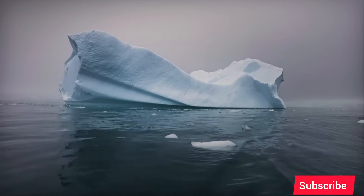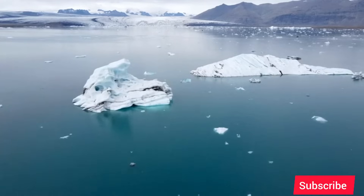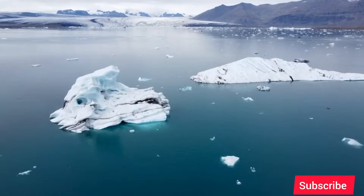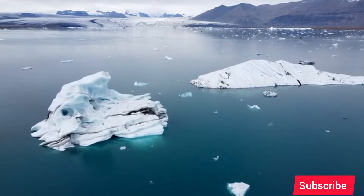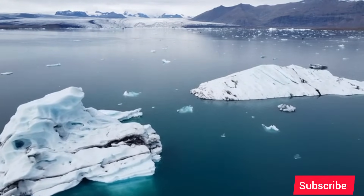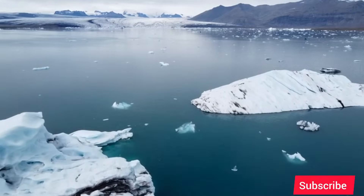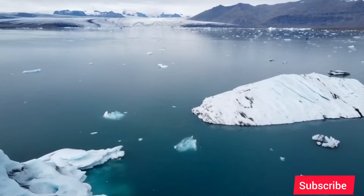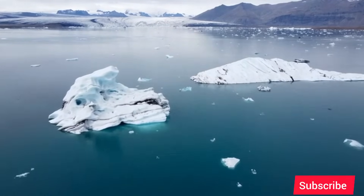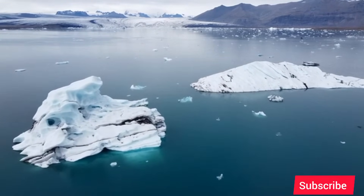An entire global civilization built on the stability of our coastlines would be thrown into chaos. This isn't a distant threat for a far-off future generation — the new data shows the process is already underway, happening faster than we ever thought possible. The fate of our world's coastal cities may not be decided in parliaments or boardrooms, but by the physics of a single colossal glacier at the bottom of the world. It serves as a stark and powerful reminder that the great forces of our planet are interconnected, and a change in one remote corner can be felt by us all. The Doomsday Glacier is sending a warning, and we must listen.